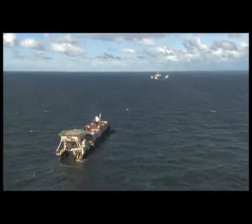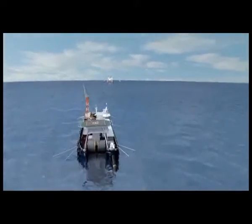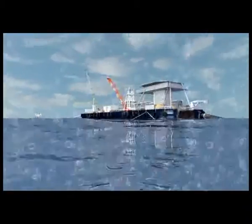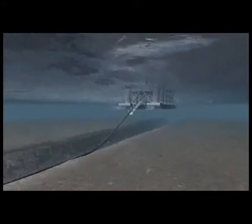Once the pipe-lay barge Kostoro 10 reached deeper waters behind the so-called Boddenrandschwelle, the barrier closing off the Greifswalder Bodden from the Baltic Sea, a second lay barge, the Kostoro 6, would pick up the pipes placed on the seabed by Kostoro 10 and continue pipeline installation in larger water depths. Kostoro 6 is a deep-water lay barge capable of placing the pipelines all the way into Russian waters with a much higher production rate than the shallow-draft Kostoro 10.